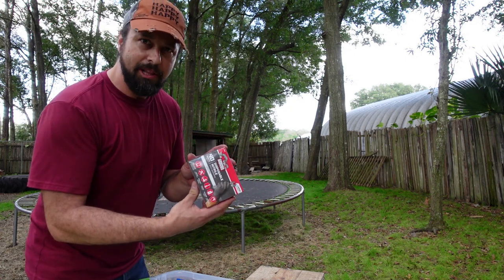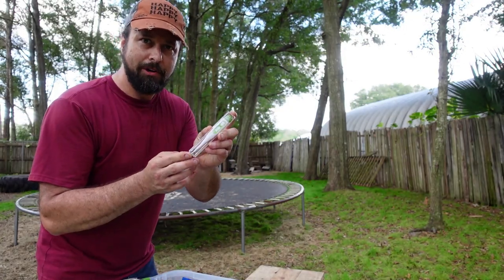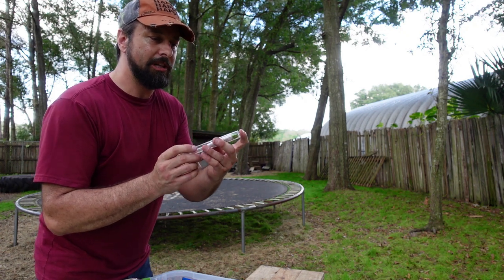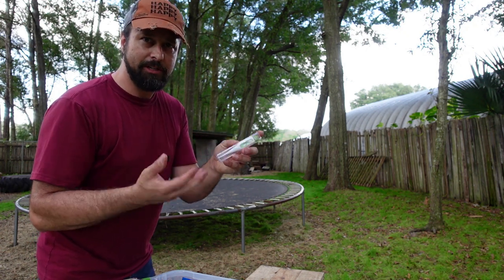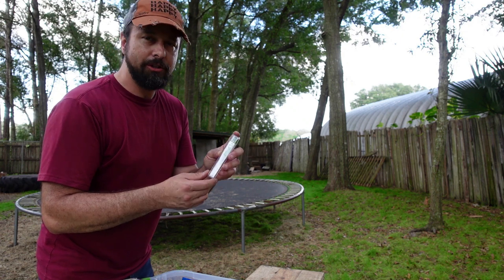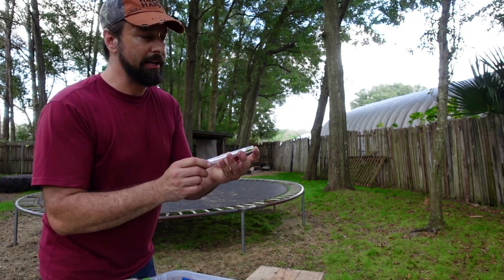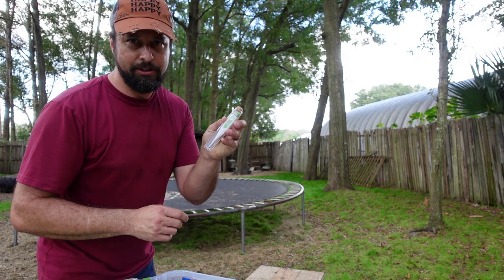A stethoscope and a box of gloves are also in here. You definitely want a thermometer — it's one of the most important things to have because one of the first questions a vet will ask is what's the goat's temperature. A goat's temperature normally should be between 102 and 103 degrees Fahrenheit, and it is taken rectally.